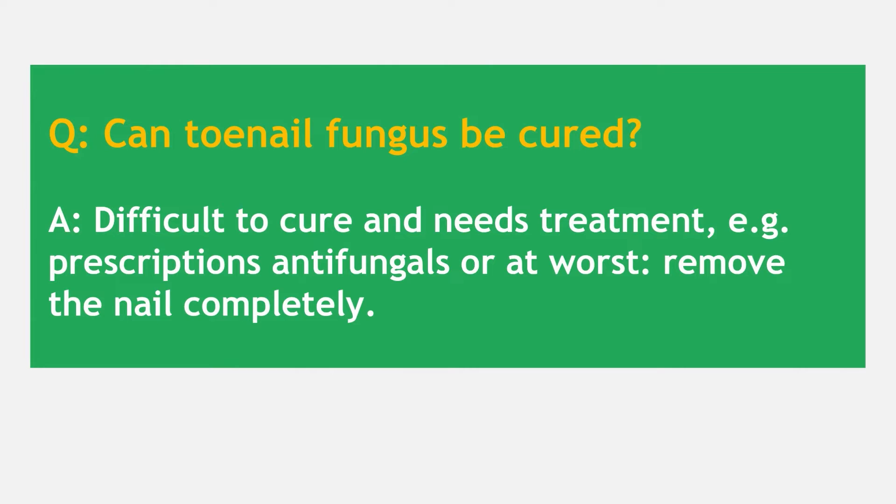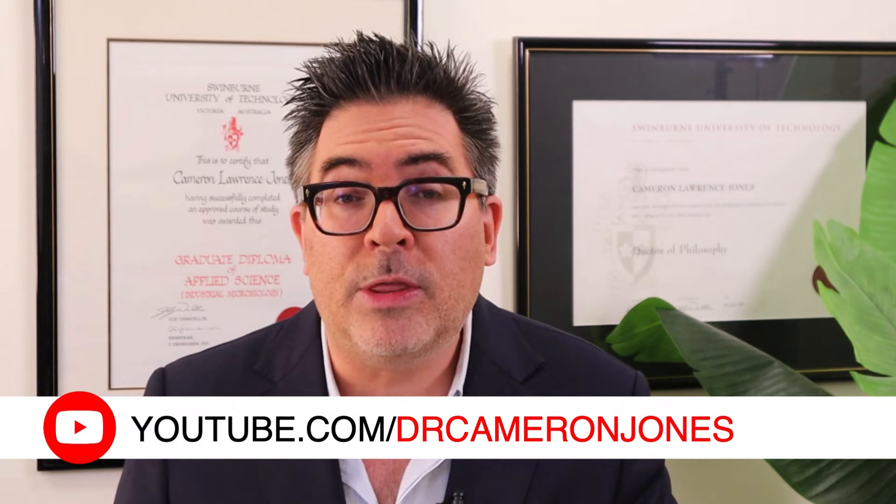How do you treat a fungal nail infection? You need to make an appointment with your medical practitioner or healthcare provider — that's really important. There are definite antifungal treatments that can be utilised. Worst case scenario, the nail may need to be removed completely, but there are prescription antifungals. I would never advocate surgery unless absolutely necessary. From a microbiologist's point of view, there's always a way to attack microbes, so discuss with your healthcare practitioner whether newer antifungal treatments would be suitable.